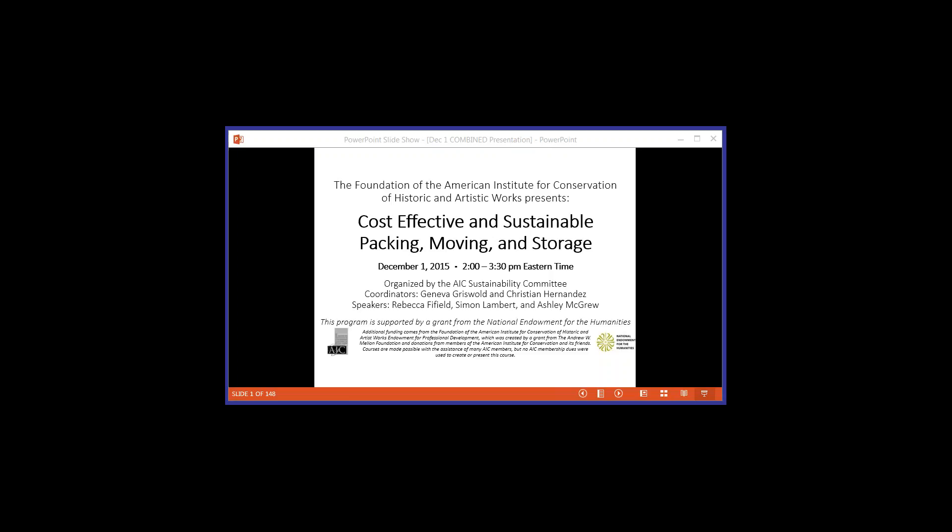On behalf of the AIC Sustainability Committee and my co-host Christian Hernandez, I would like to thank you all for attending today's webinar. The final program is 90 minutes in length. The first hour's presentations will address how institutions reduced waste during packing for exhibition or collections move, developments in green housing and storage solutions, and useful systems for organizing materials during these processes.